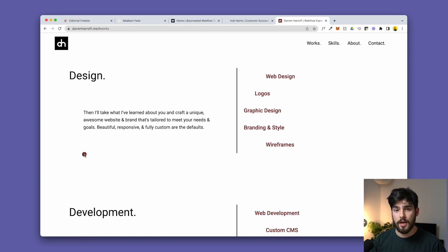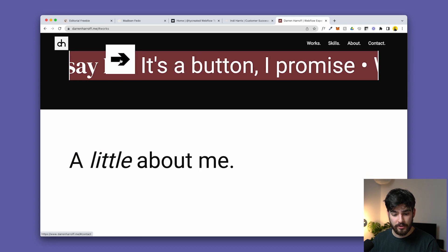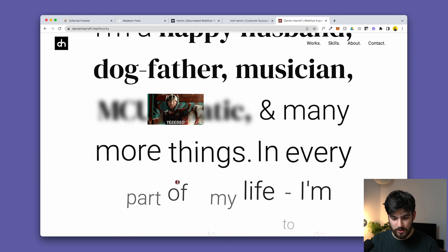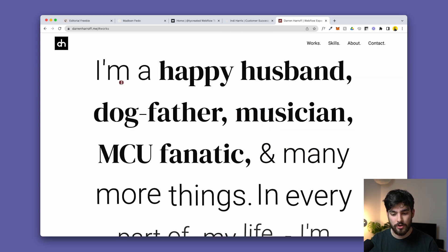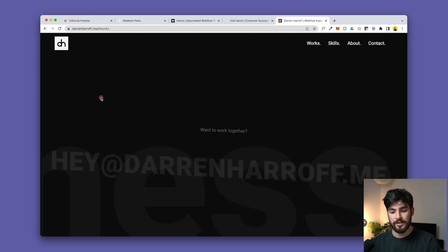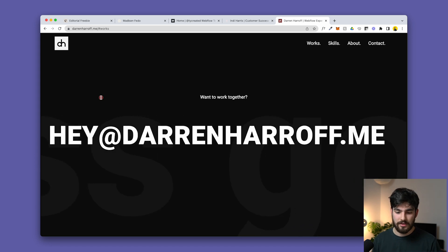It elevates how many clients want to work with you and elevates your entire brand. Scrolling further, there's a contact button and a little about him — 'I'm a happy husband, dog father, musician' — and hovering over images reveals GIFs. It shows exactly who this person is as a human, the personality, without it just being a dry CV listing your skills.